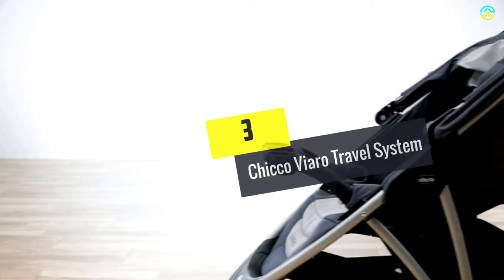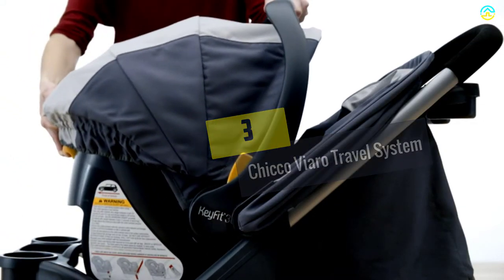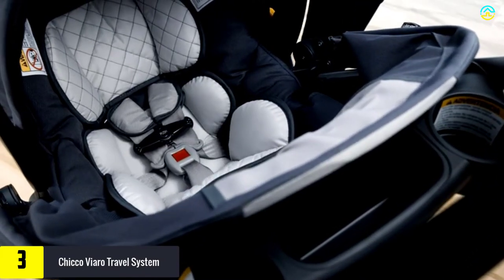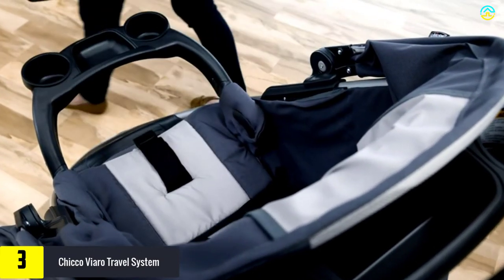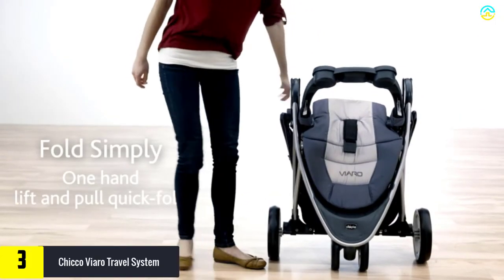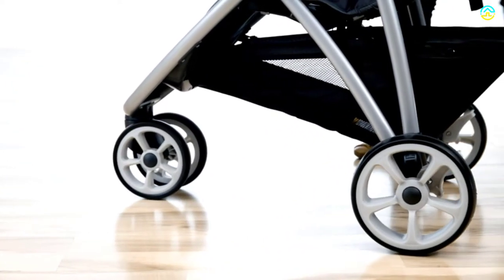At number 3, we have the Chicco Viaro Travel System. This car seat stroller combo boasts a three-wheel sleek design, one-hand quick fold, and aluminum frame. The pole strap and button are tucked below the seat conveniently, which can be activated easily simultaneously for enjoying a freestanding and compact fold.